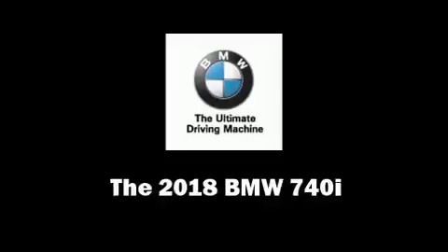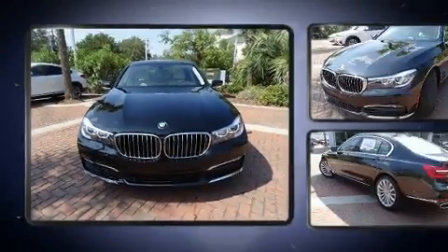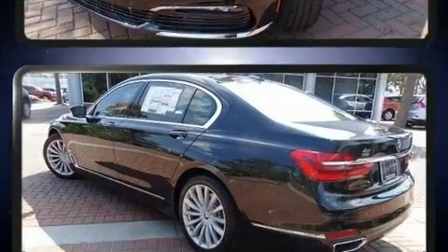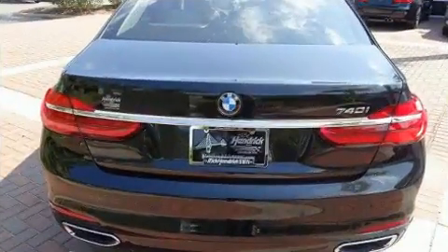You can expect a lot from the 2018 BMW 740i. This four-door, five-passenger sedan offers the latest in technological innovation and style. It features an automatic transmission, rear-wheel drive, and a three-liter six-cylinder engine. A turbocharger is also included as an economical means of increasing performance.